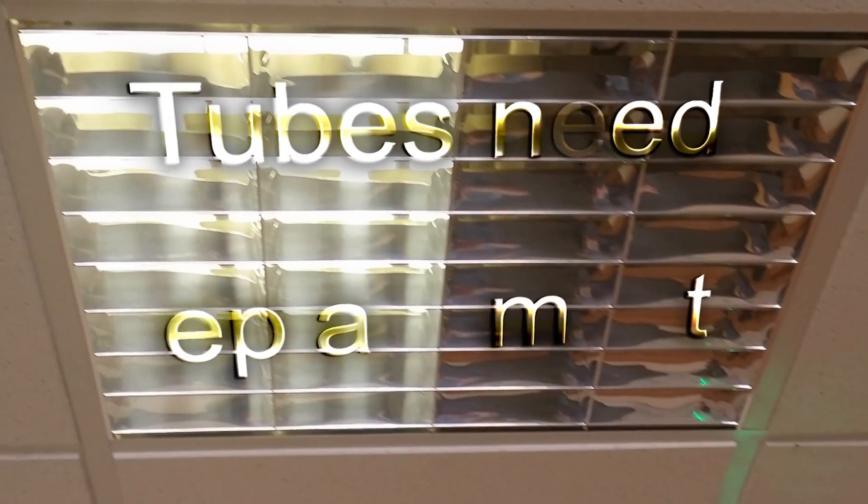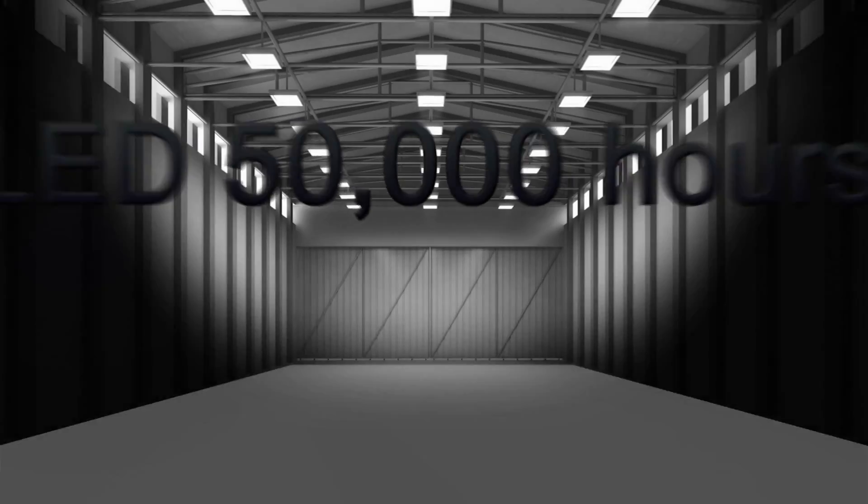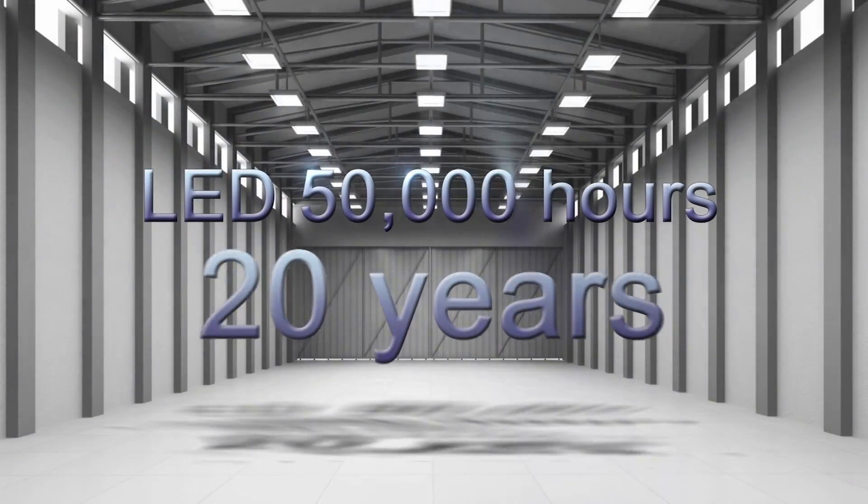Unlike fluorescent tubes that usually last only a couple of years, LED lights last for over 50,000 hours. That's up to 20 years of normal usage.